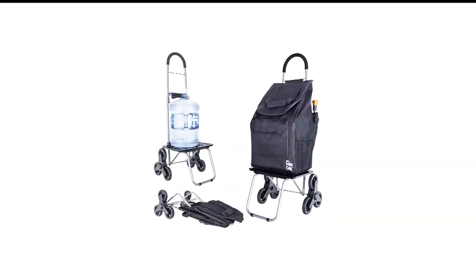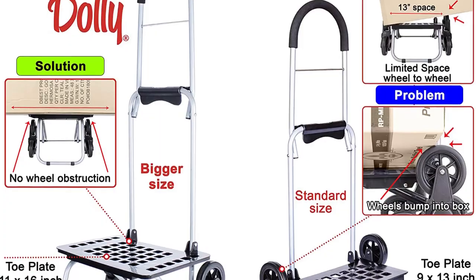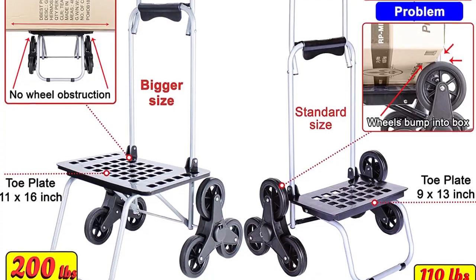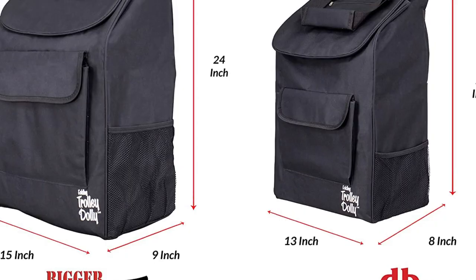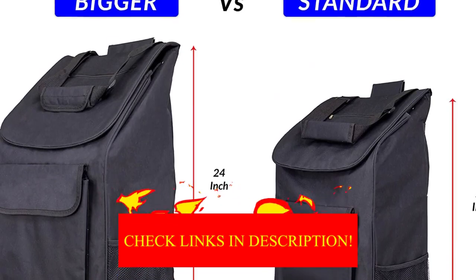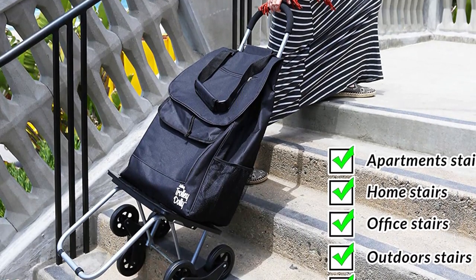Number 2 in my list is D-Best Climber Stair Climbing Carts. With a 150-pound capacity and an oversized base plate, the D-Best Stair Climber Bigger Trolley can tow larger loads to your home and up the stairs. The large triple wheels are placed underneath the platform rather than alongside it, so larger boxes can extend past the base plate without interfering with the wheel motion.